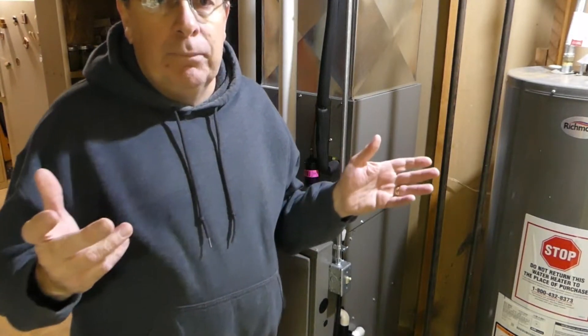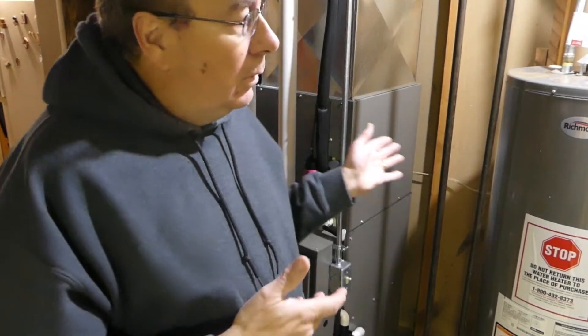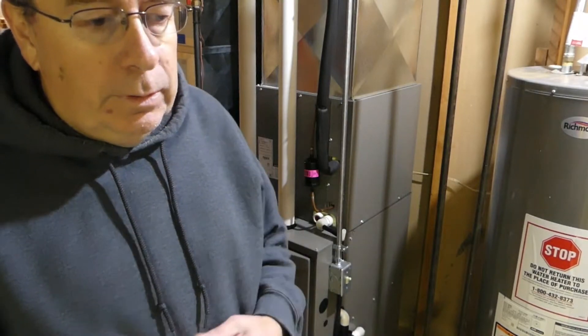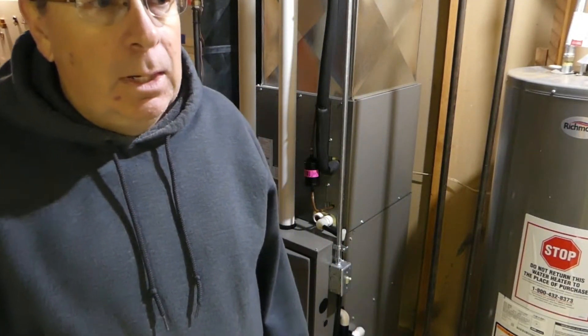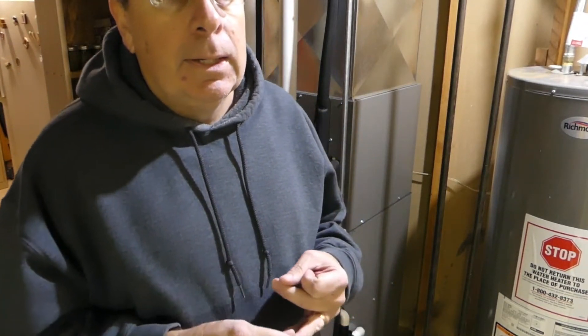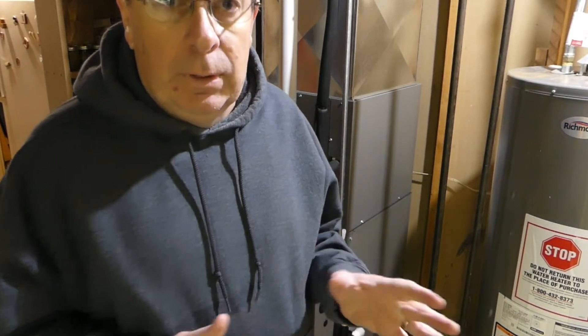I just wanted to give you a little update on our furnace. I did one on air conditioning earlier this year and now I'm doing one on heating. Give me a thumbs up if you like this video, please subscribe to my channel — I'm also on Instagram. I appreciate everybody watching and I'll have some more videos coming out real soon. Thanks for watching.